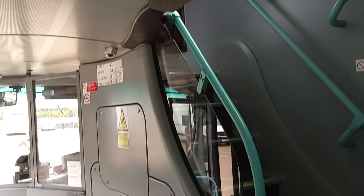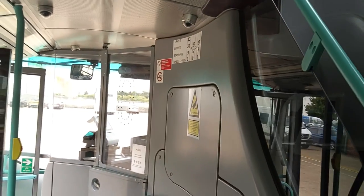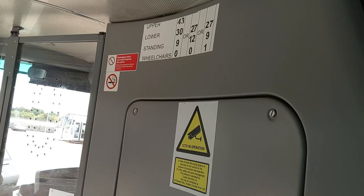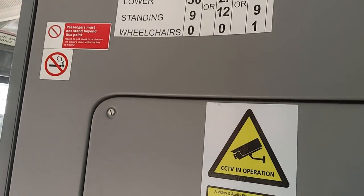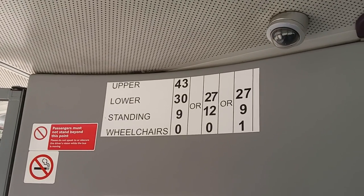It isn't very often these days that double-deckers this modern — it's 11 years old, but still — come on the market and are Euro 6 compliant. Normally, anything Euro 6 on a double-decker, you're talking well north of a hundred thousand pounds. But obviously because of the age, this one won't be. There's your seating capacities.